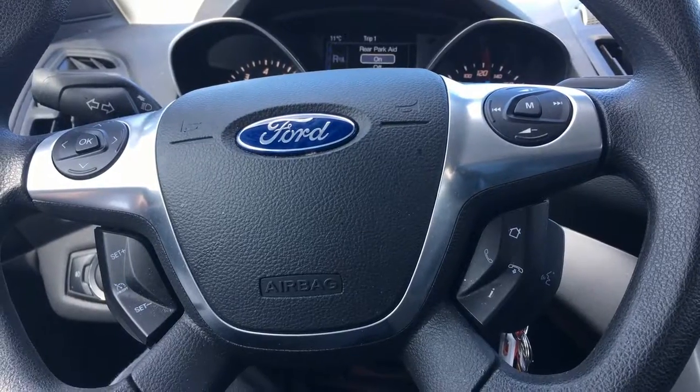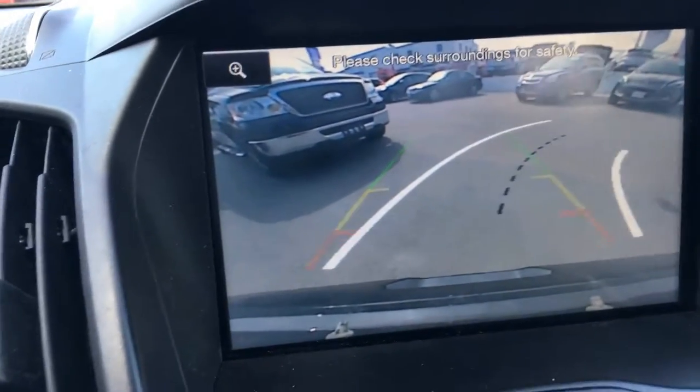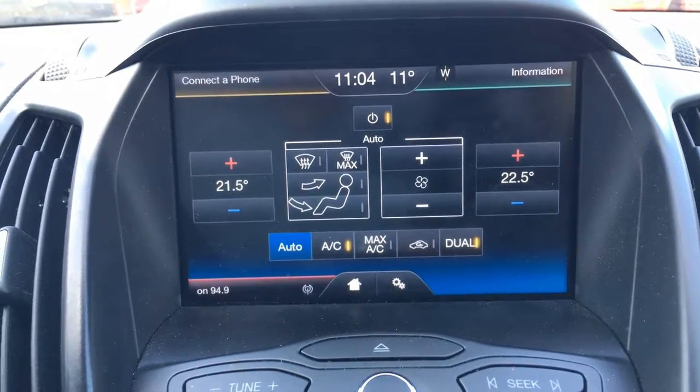The fully integrated steering wheel makes hands-free calling a breeze and the reverse camera helps you get into those tight spots. One of our favorite features is the dual zone climate control.